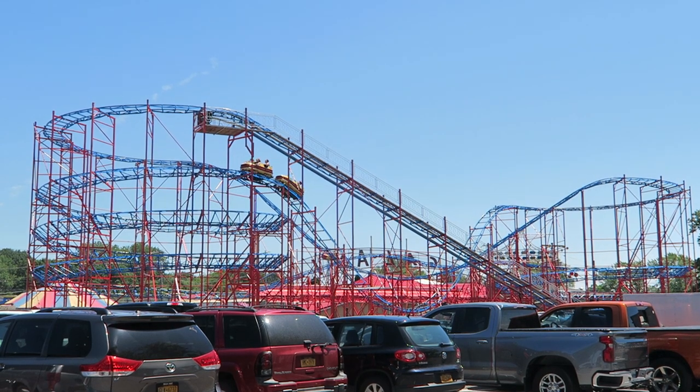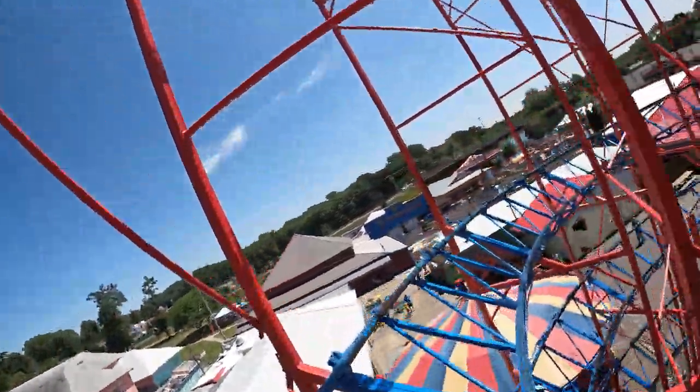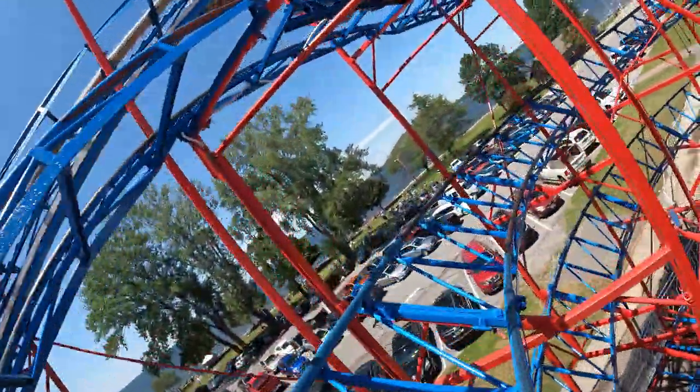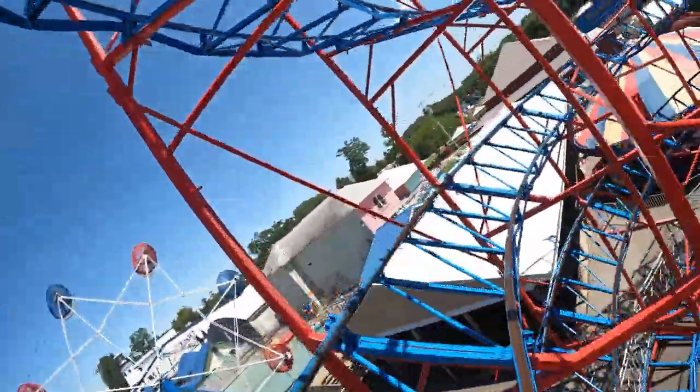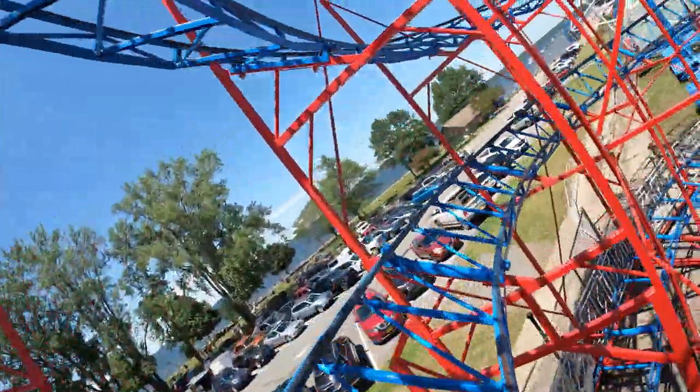You then rise upwards losing a lot of speed, so there's no airtime there. You then navigate a 900 degree downwards helix. It starts slow, but the final rotation has mild positive Gs from the speed you've regained. The exit from this helix delivers a sudden jolt of laterals.